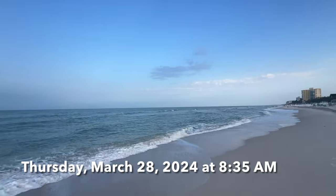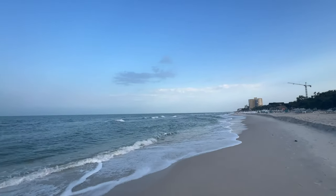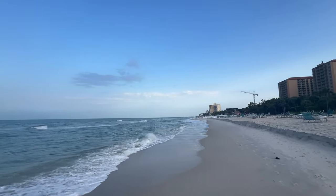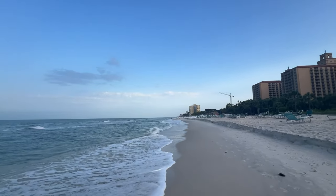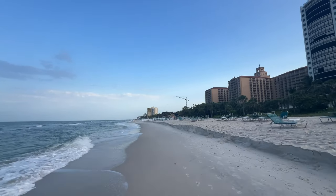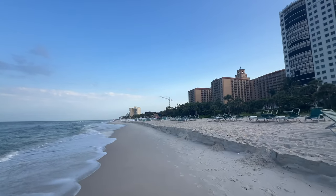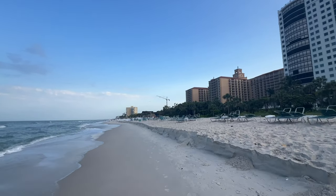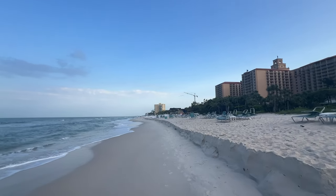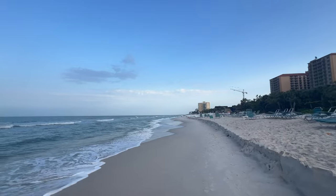Hey everybody, Rob here for Southwest Florida Television. This is going to be my Thursday morning beach walk on Vanderbilt Beach up in North Naples, Florida. I was having some technical issues with my live feed this morning, so I figured I'd record a little walk up the beach, starting down here by the Ritz-Carlton and walking up to the north to see how far I can get with the battery I have left.